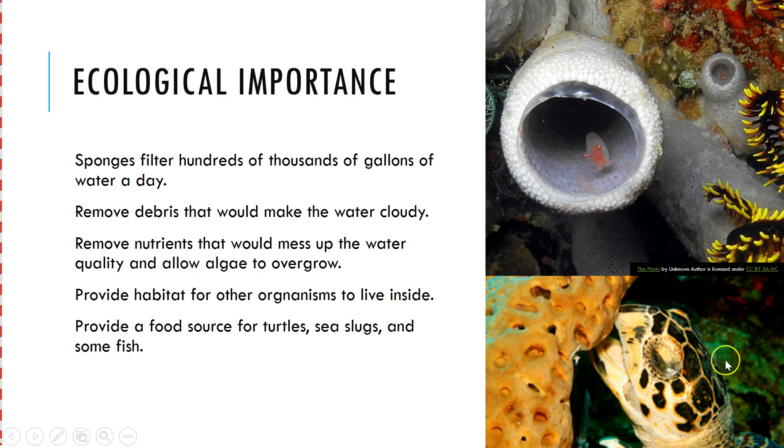Additionally, some organisms eat them. They're not really nutritionally valuable, but sea turtles — certain species of sea turtles — love them. The organisms that live inside of them will also tend to eat them. Certain species of turtle and some species of sea slugs also eat them as well.